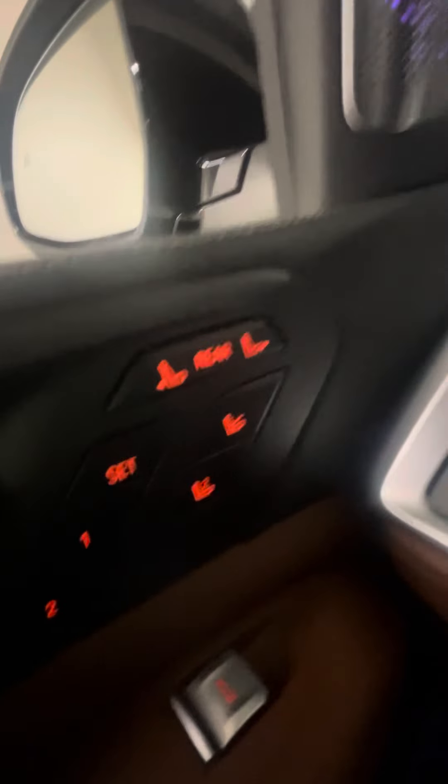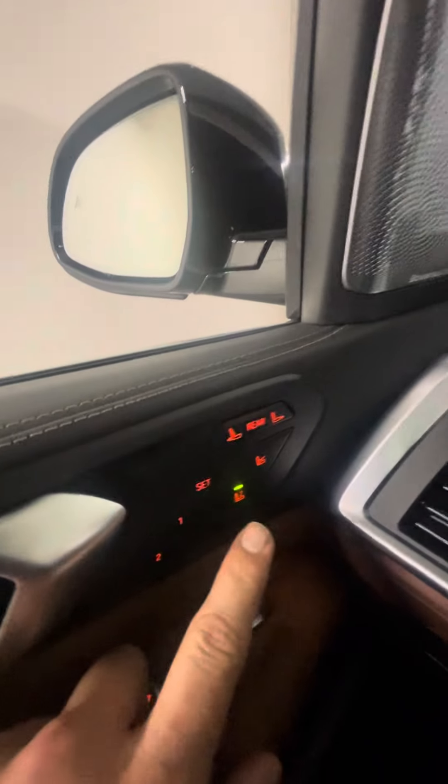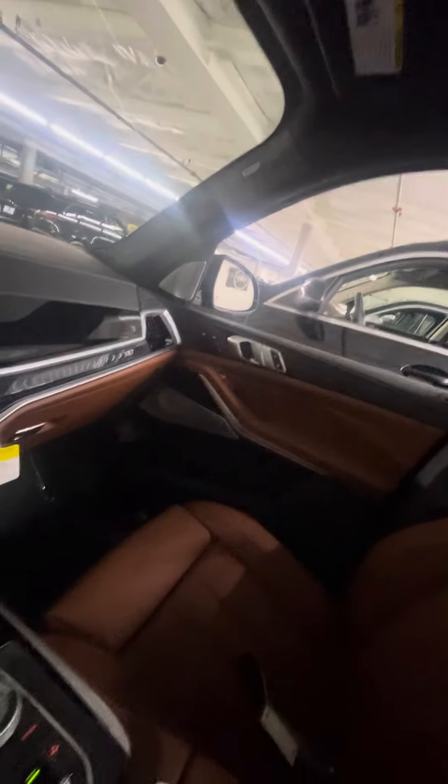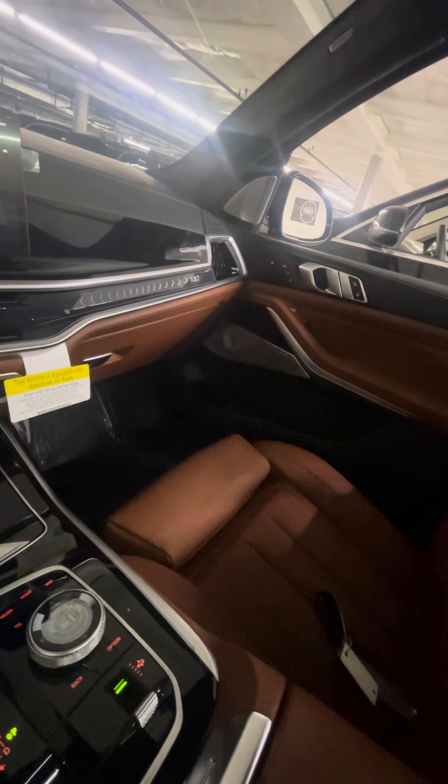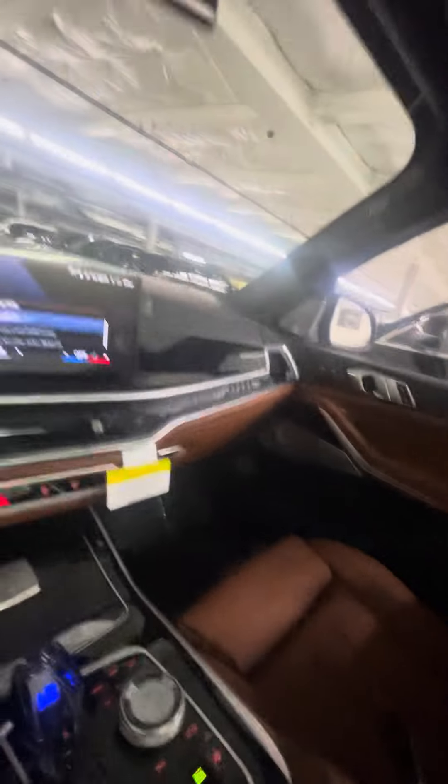Massage seats of course. And you have your executive multi-contour seat, meaning if I press here I can actually adjust the side seat there and mess with my passenger — or assist them. Two ways to look at it.